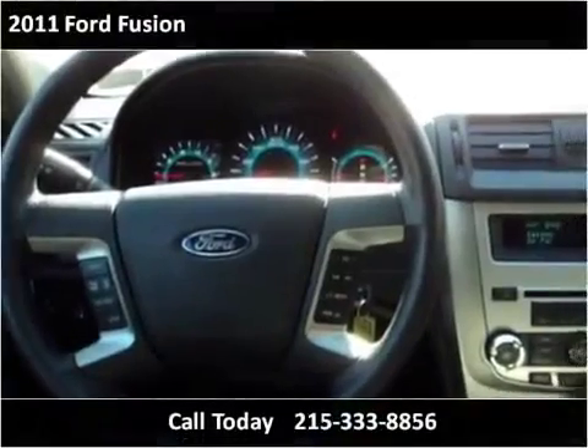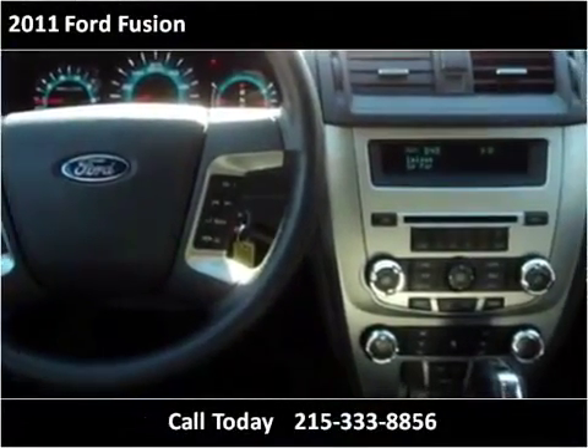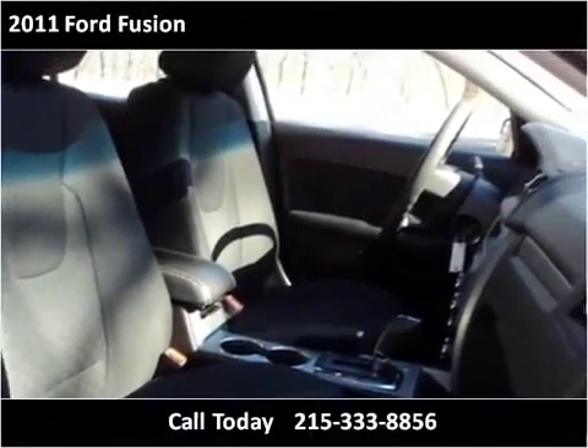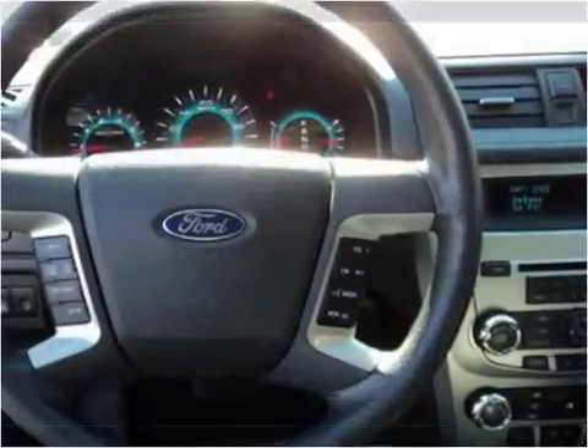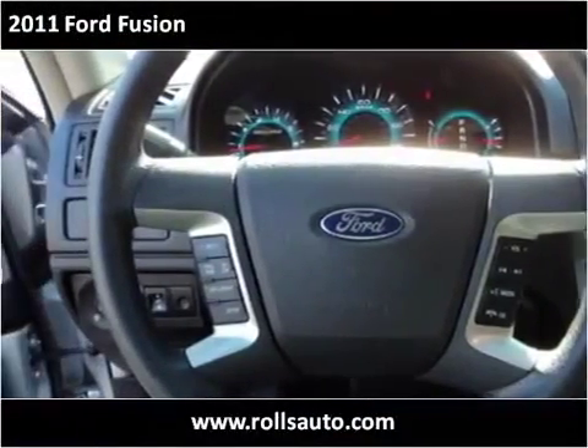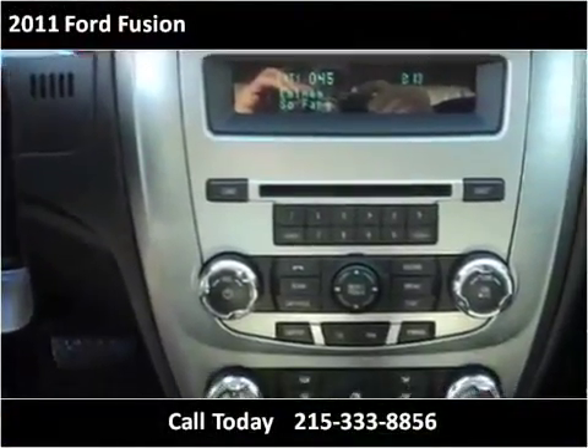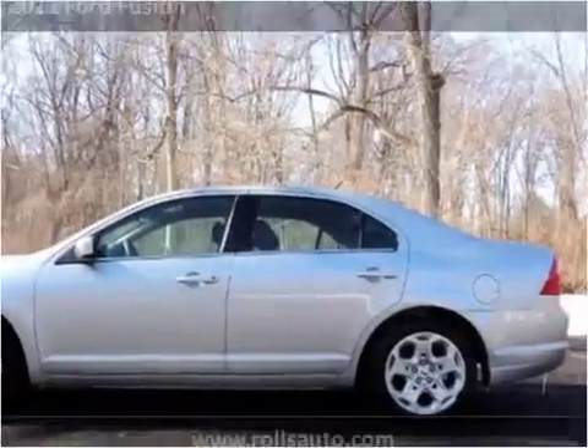This vehicle has just over 70,000 miles. This is a Descent.